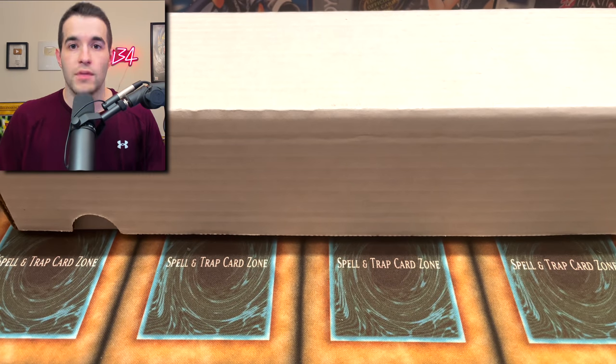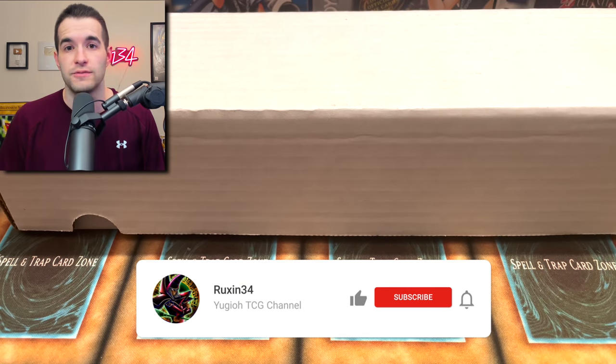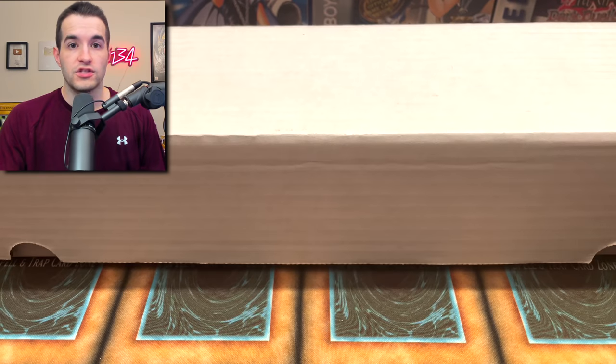But first we have a giveaway. I'll be giving away Aluber the Jester of Despia. All you have to do is like this video, be subscribed, turn notifications on, and let me know what you like out of this collection and your favorite card - something like that.